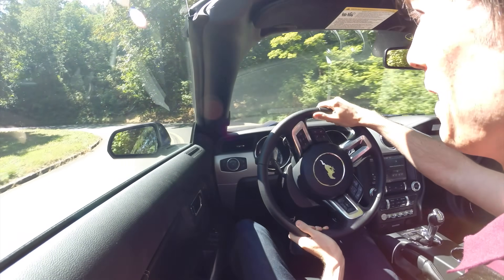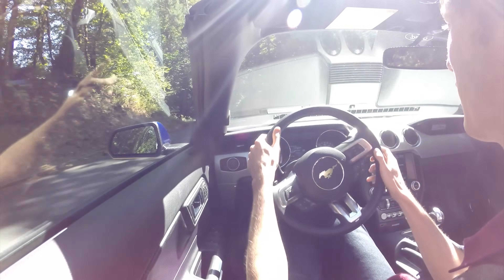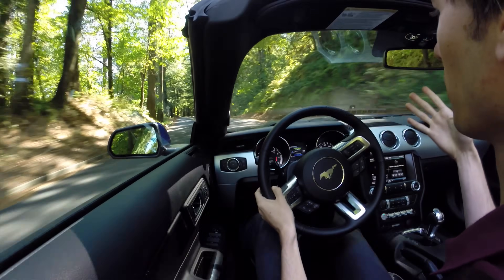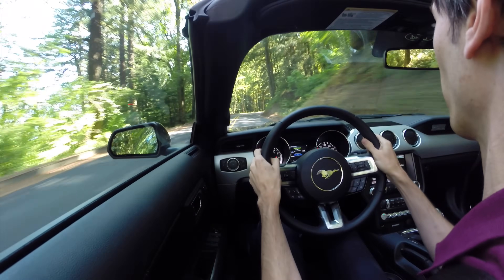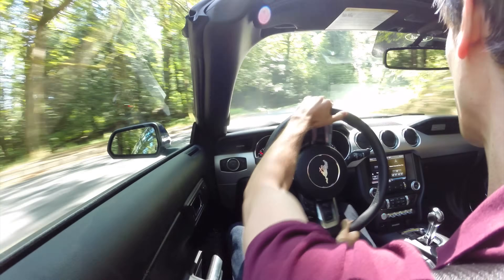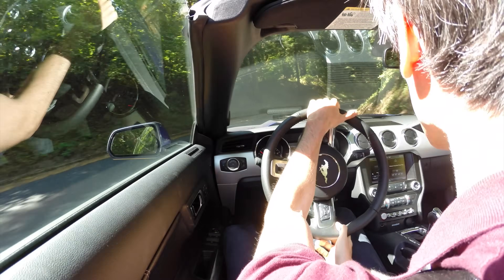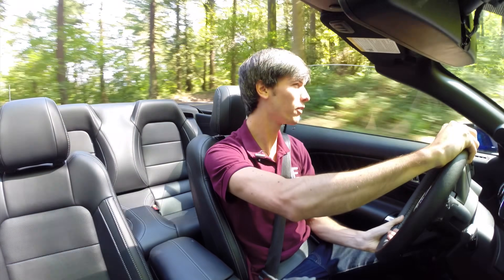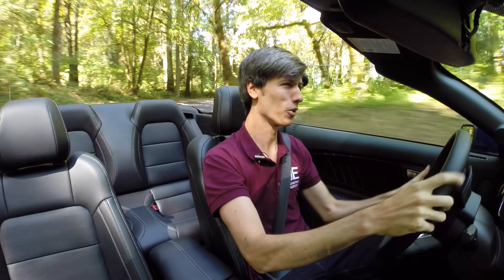It's a bit of a beast to thrash around through these corners, but it actually handles them surprisingly well even for its heft. You don't really notice too much body roll, and you don't notice too much understeer or oversteer even if you get into it more aggressively. It seems to handle it pretty well, so for that I have to give it credit. That said, you really have to kind of manhandle it to get it through corners properly.